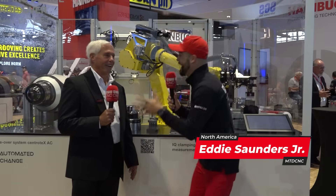Ladies and gentlemen, this is Eddie with MTD CNC. I'm here at the Heimbucher booth, and I need help getting a grip — and there's no one better here than my man Al.